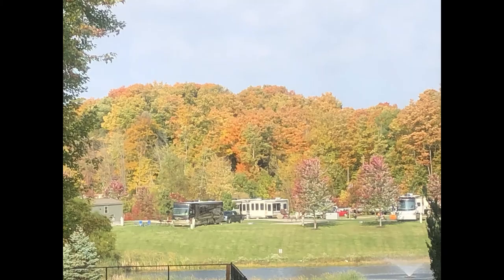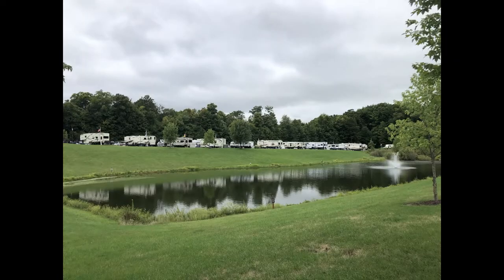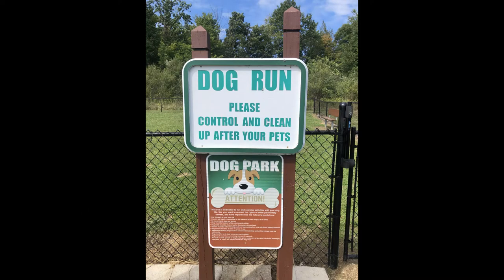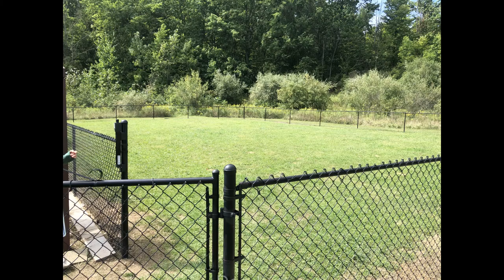There are a variety of pull-in, back-in, pull-through, and cottage sites for you to rent. The big rigs are generally in the pull-in section at the front of the park, however there are some pull-throughs in the back of the park that some of the big rigs like to spend the night in. Every site that we've seen has full hookup with 50, 30, 20 amp service, water, cable TV, and sewer.